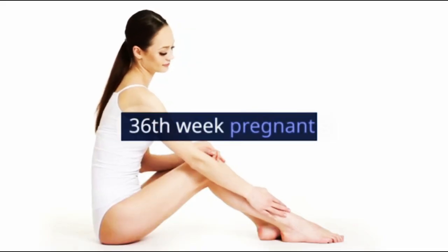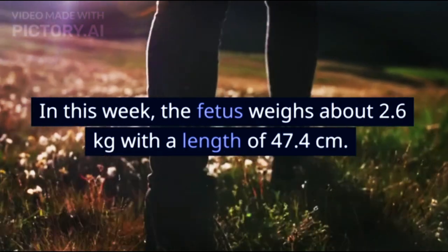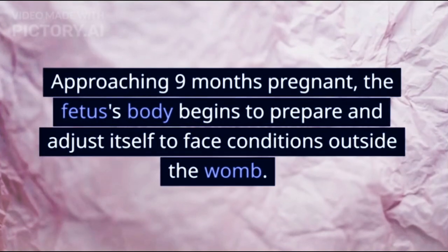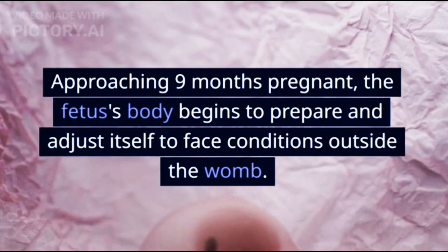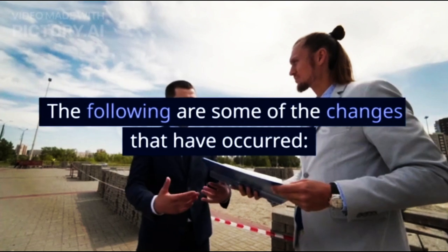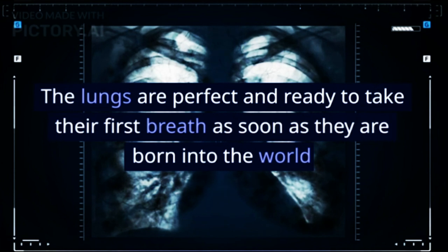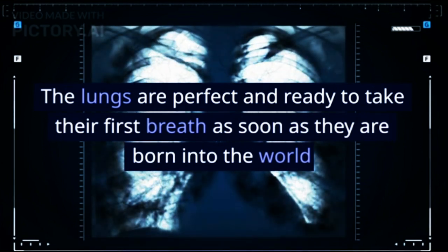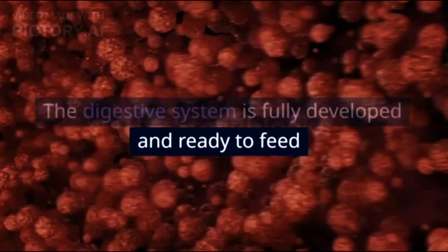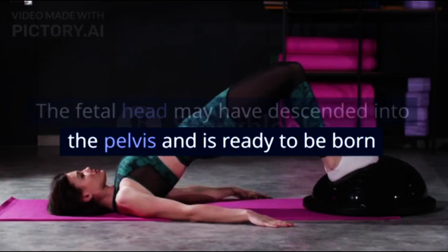At the 36th week, the fetus weighs about 2.6 kg with a length of 47.4 cm. Approaching 9 months pregnant, the fetus's body begins to prepare and adjust itself to face conditions outside the womb. The lungs are complete and ready to take their first breath upon birth. The digestive system is fully developed and ready to feed. The fetal head may have descended into the pelvis and is ready to be born.